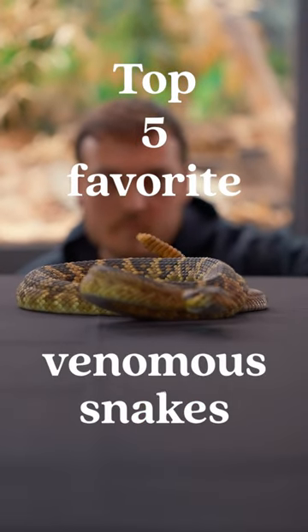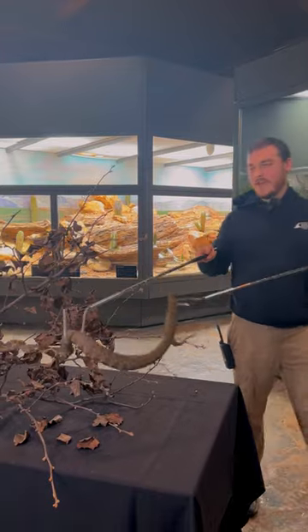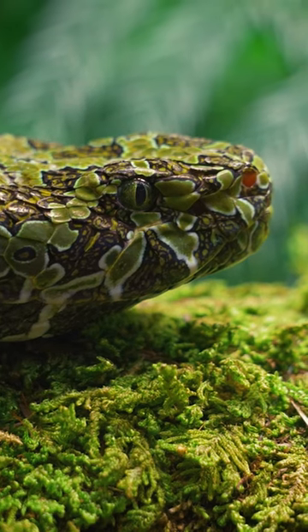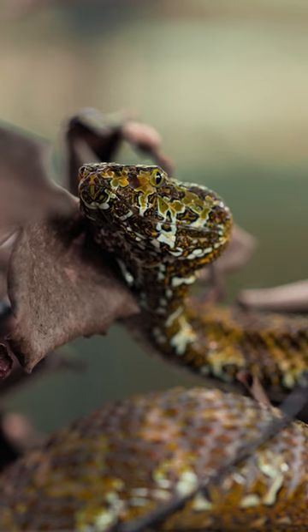Here are my top five favorite venomous snakes and one great way to encounter them up close. Our first specimen is the Mangshen Viper. These guys are really neat because they were just recently discovered in the early 2000s, so there's still a lot to learn about them — but a beautiful snake nonetheless.